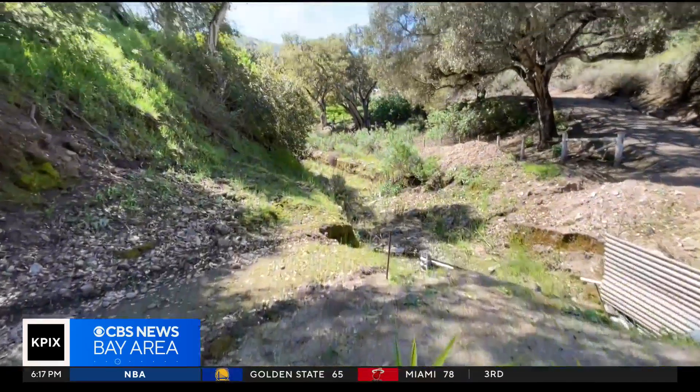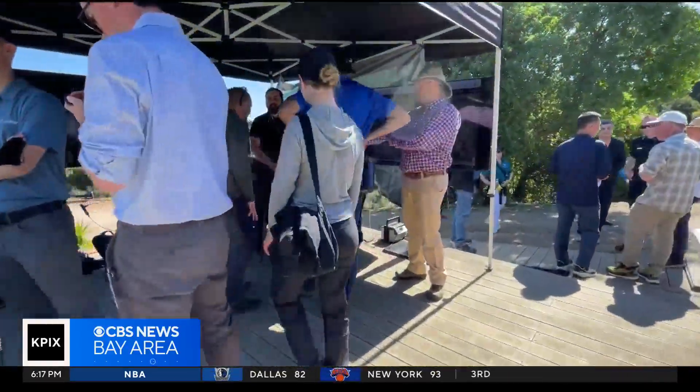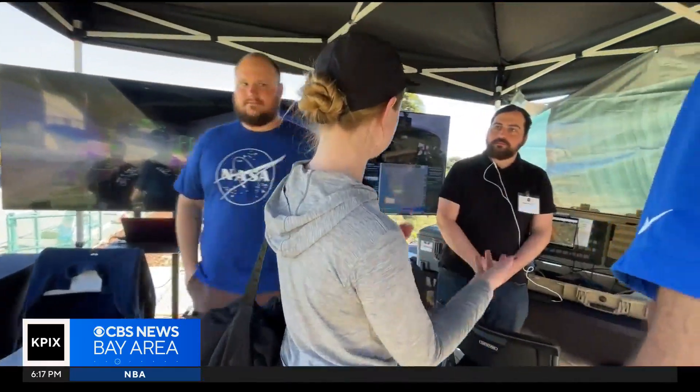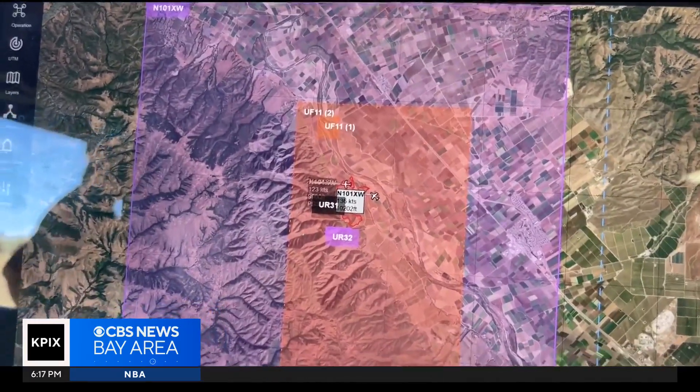Here in the beautiful Salinas foothills, NASA researchers have turned this private land into their very own live experiment. Their mission: helping crews fight fires from the air both day and night, sending all types of aircraft into the sky 24/7.